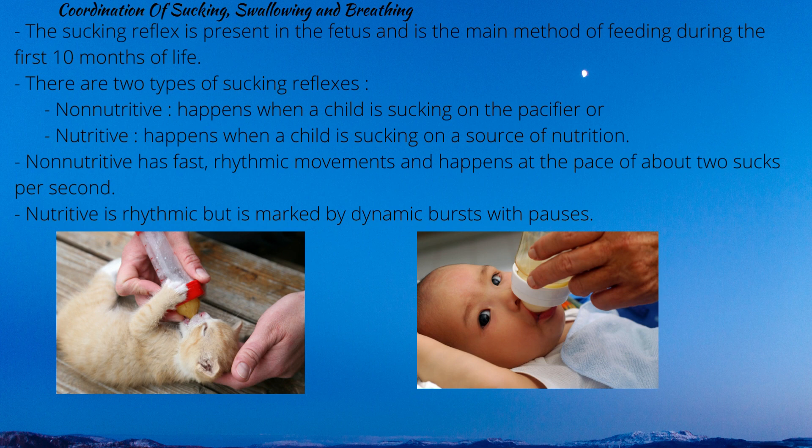Coordination of sucking, swallowing and breathing: the sucking reflex is present in the fetus and is the main method of feeding during the first 10 and a half months of life. There are two types of sucking reflexes: non-nutritive and nutritive. Non-nutritive usually happens when a child is sucking on a pacifier and its sole aim is to calm rather than feeding.